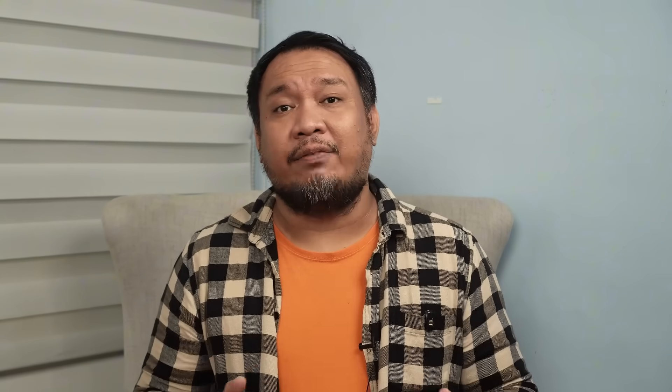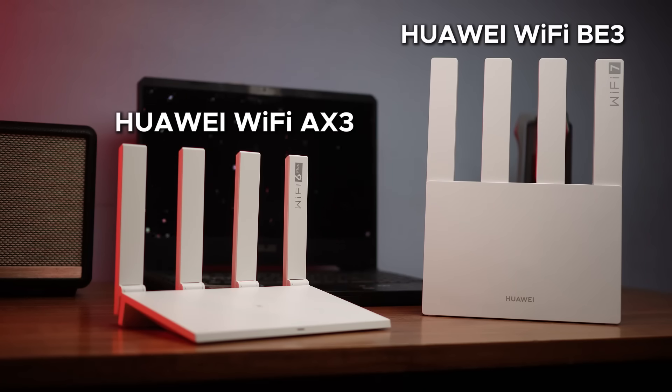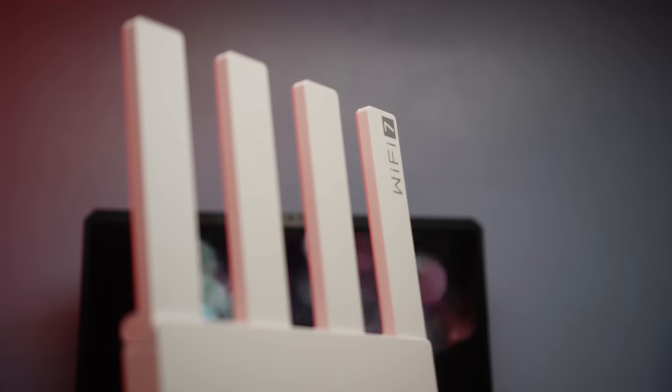They're great for getting you started, but they don't have the power or range to get the most out of your home internet. The good news is that there's an easy and affordable way to get every single megabyte from your plan into your phones, tablets, and devices, and get that sweet, sweet taste of Wi-Fi 6 and Wi-Fi 7. The new Huawei AX3 Wi-Fi and the BE3 Wi-Fi cost significantly less than their competitors, but are Wi-Fi 6 and Wi-Fi 7 capable routers.